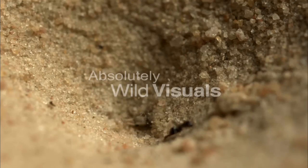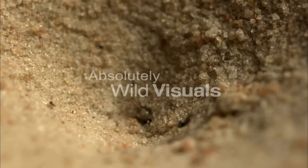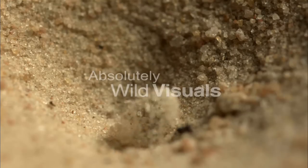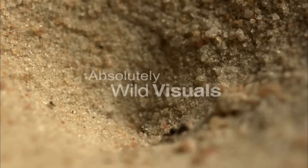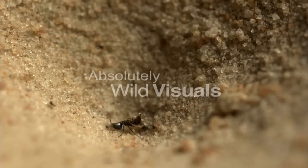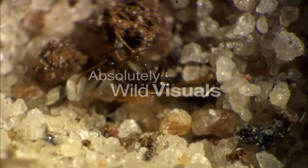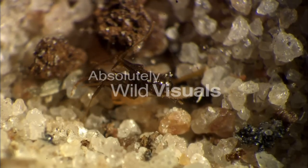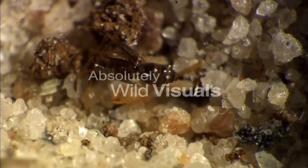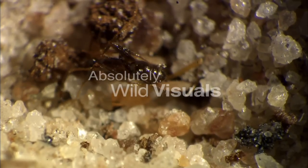If the prey manages to beat this tactic, the ant-lion then uses its bucket arm to cause a mini avalanche, and destabilise the prey even more. Its jaws now function like hypodermic syringes, administering venom in the first instance, then drawing blood and guts out in the second.